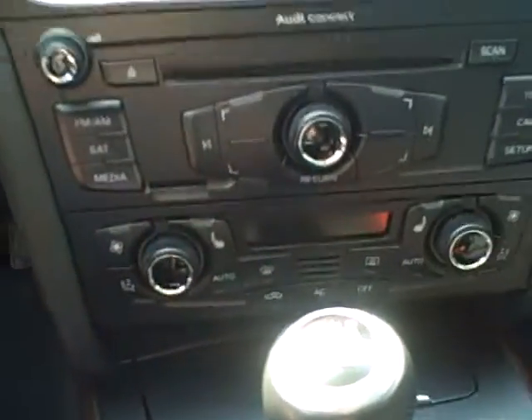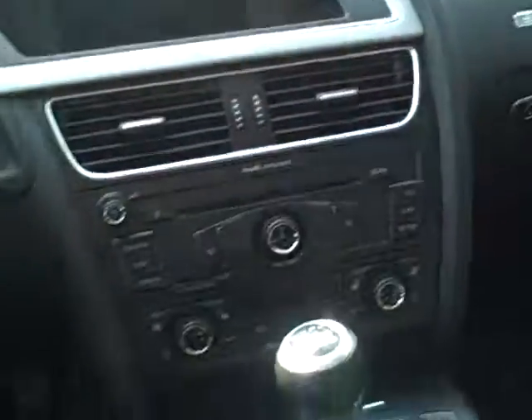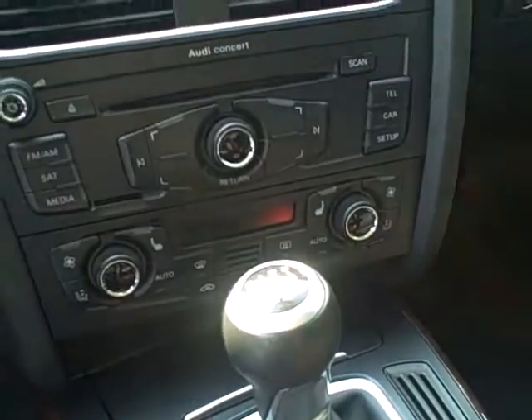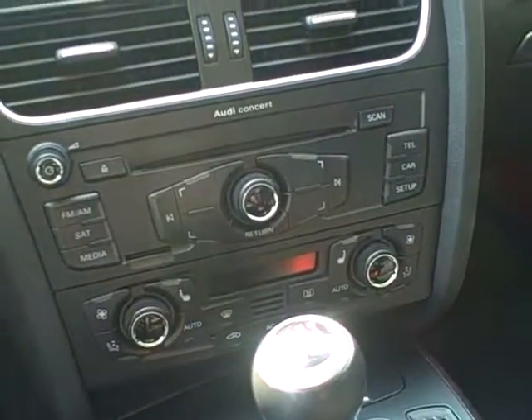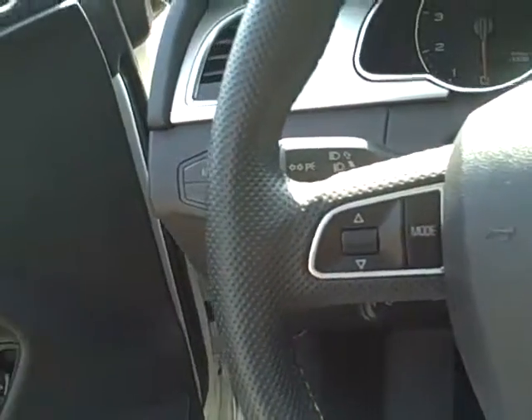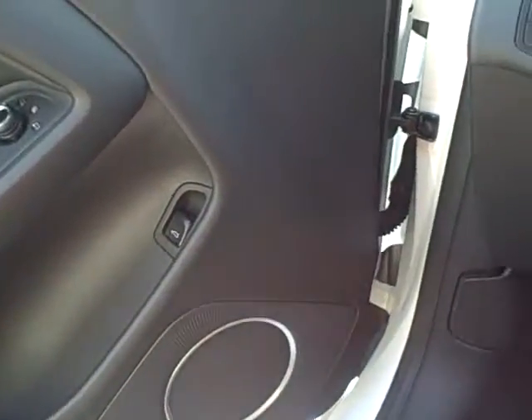Audi multimedia interface, quattro, sunroof, home link, Bluetooth, Xenon Plus headlights, daytime running lights, LED tail lamps, B&O stereo.